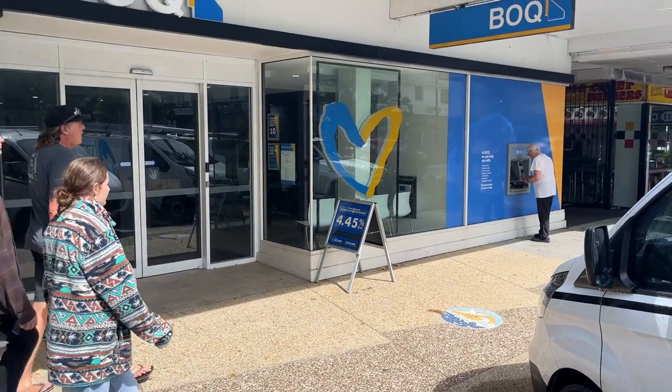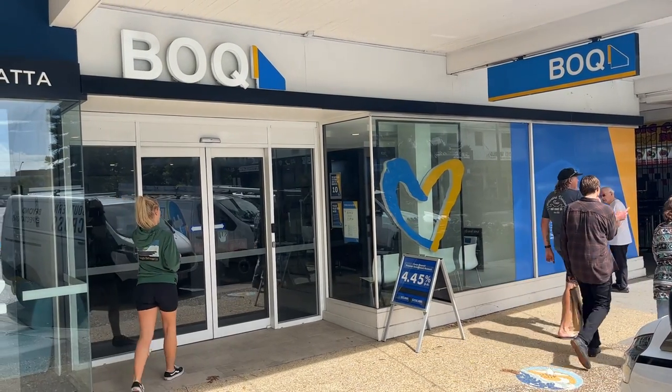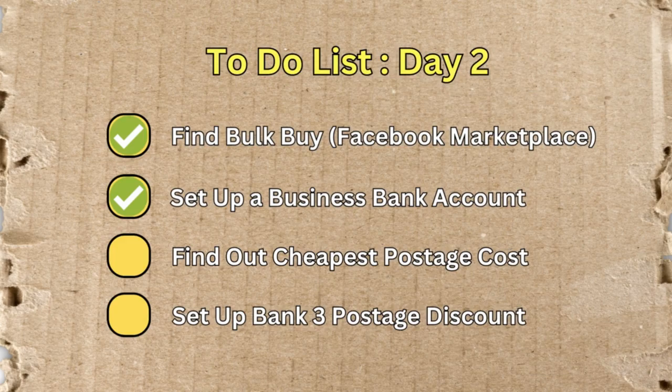While we were out, we also set Courtney up with a business bank account. She'll now get a debit card and be able to transact all her business-related expenses on the one card, which makes life a whole lot easier.